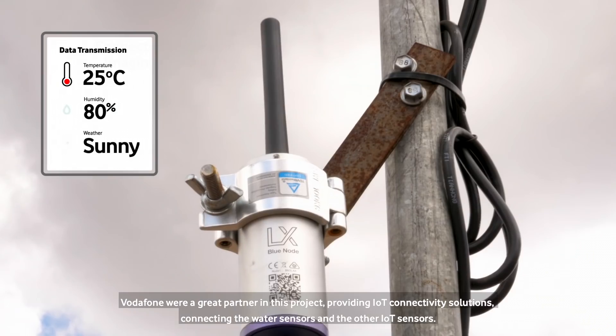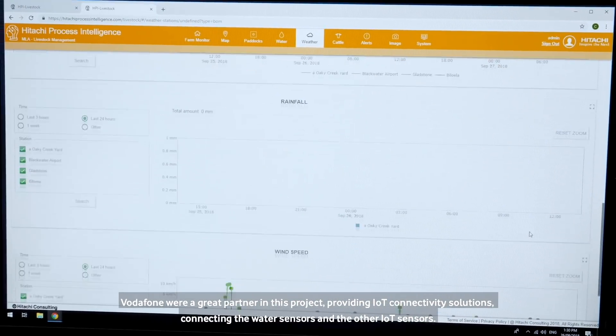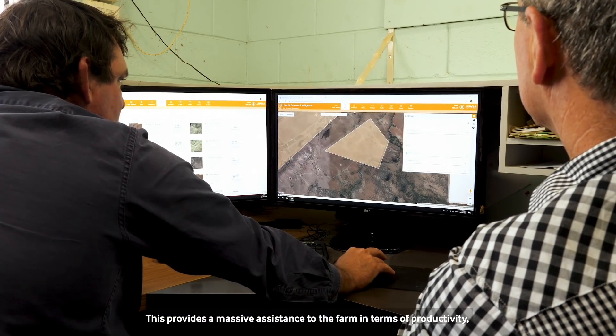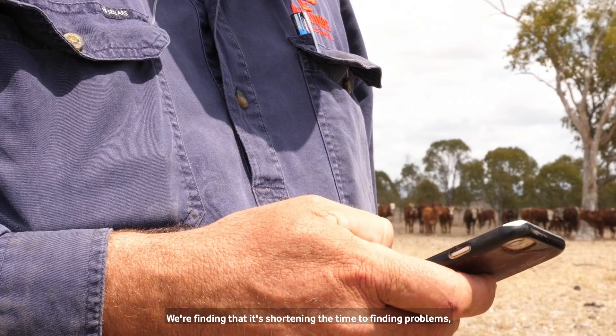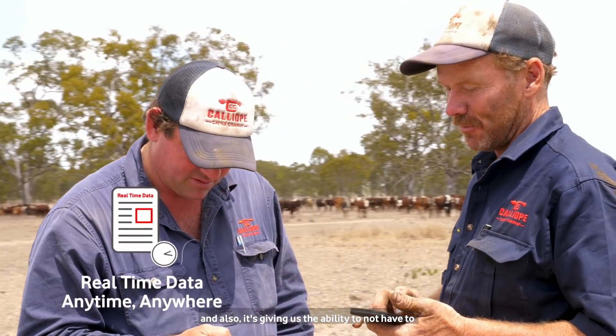Vodafone is a great partner in this project providing IoT connectivity solutions, connecting the water sensors and the other IoT sensors. This provides massive assistance to the farm in terms of productivity because the manual way of doing this is that men have to go out and check those water points on a very regular basis. We're finding that it's shortening the time to finding problems, and also it's giving us the ability to not have to schedule water runs.